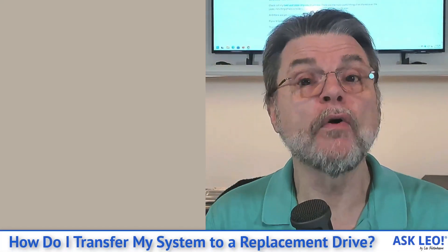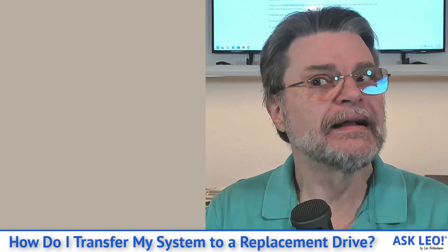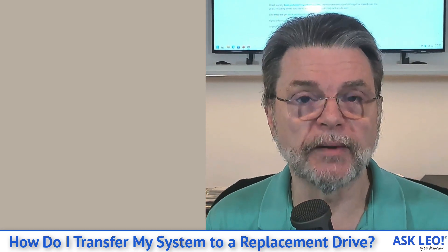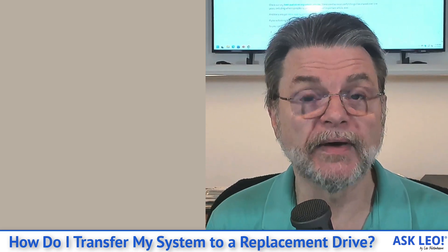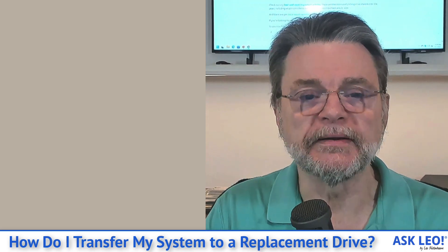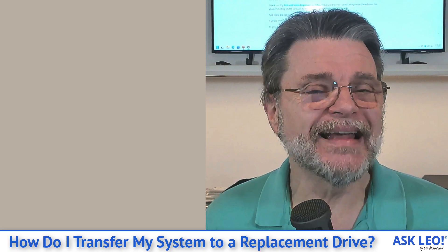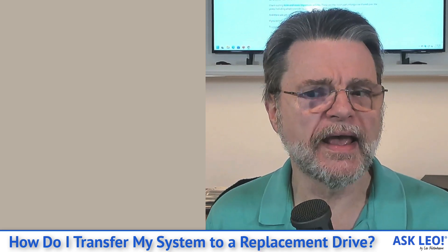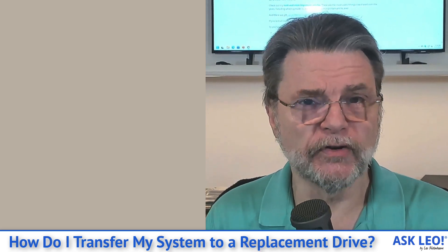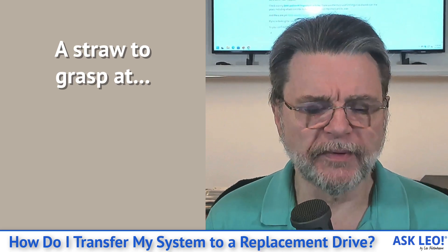That means you won't have an opportunity to pay attention to a warning and make an image backup right now. You'll be relying on whatever your backup strategy was up until that point. Make sure your backup strategy is in place and that you are taking those image backups regularly. Now, if your hard drive ends up dying to the point where you can't boot your system, you can't reliably make an image backup of it, you can't run the backup software because things are that broken — there's one other straw to grasp at.